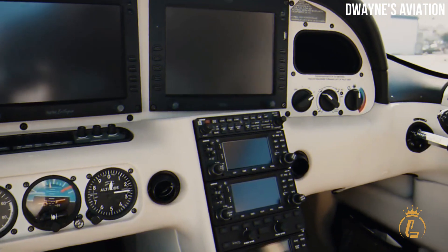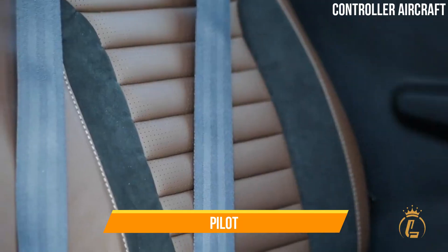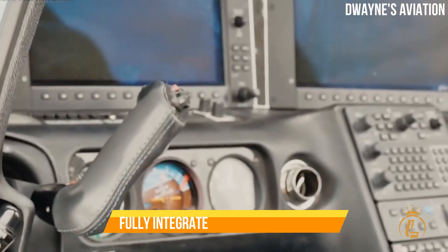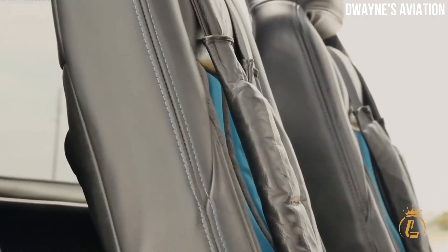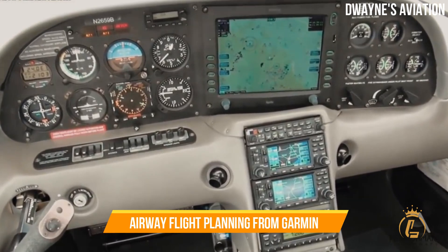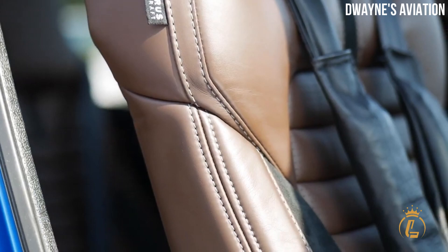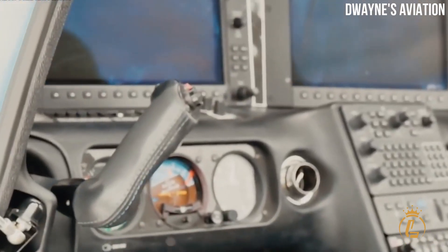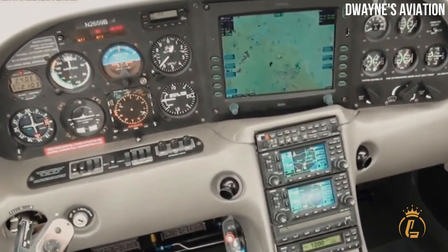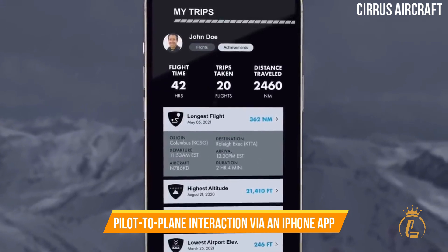The Cirrus SR-22 has the newest flight deck technologies. With Perspective Plus, it integrates avionics and pilot, extending the pilot's decision-making process. The SR-22 was the first aircraft of its sort to come standard with fully integrated flat-panel avionics in 2003. It has 12 screens, an electronic environmental control system, and airway flight planning from Garmin. The Klapmeyer brothers think avionics and navigation will boost situational awareness. Later models use the Avidyne Integra integrated flight deck, improving pilot safety. All Cirrus SR-series aircraft come standard with Cirrus IQ, a technology that offers remote pilot-to-plane interaction via an iPhone app.